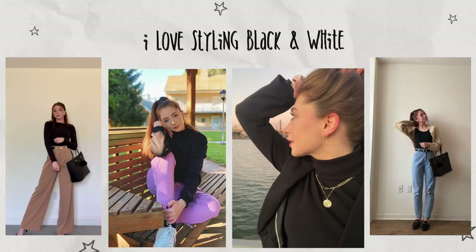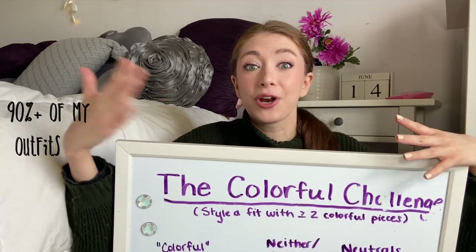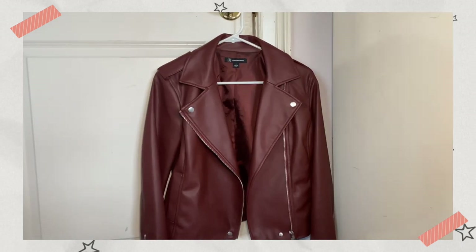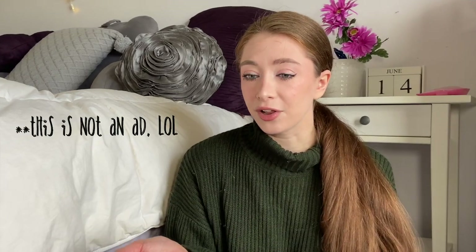Most of my outfits have black, or white, or black and white in them — if you watch my videos you'll start to notice this occurs a lot. I did buy what I'd say is a maroon-burgundy colored leather jacket, which was definitely the item I wanted to style. By the way, this was on clearance for $30. If you haven't gone to Macy's for the clearance, I would highly recommend it — they have some good stuff on clearance there.